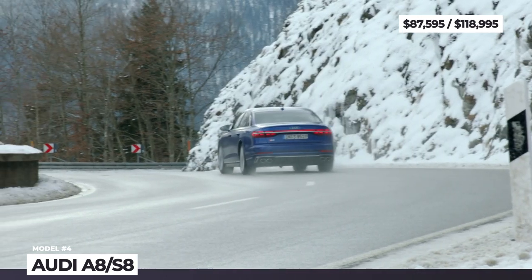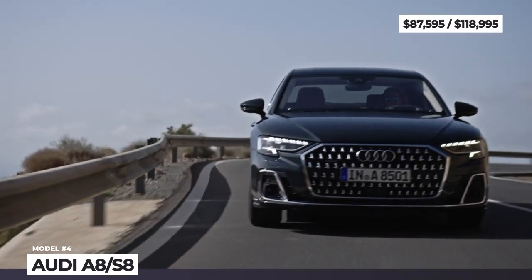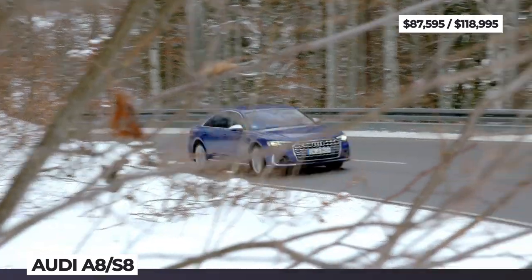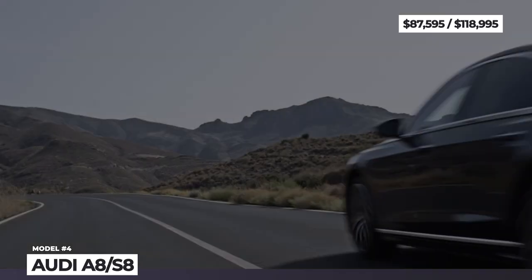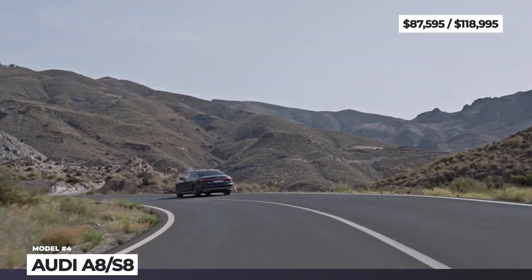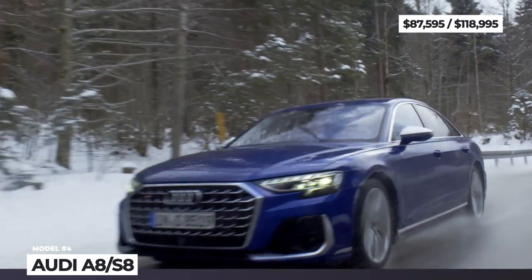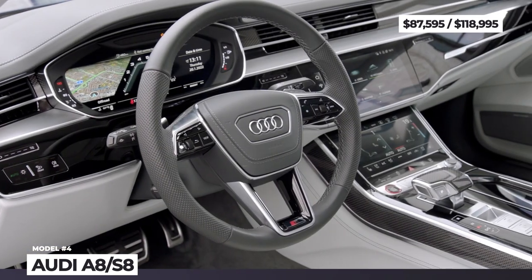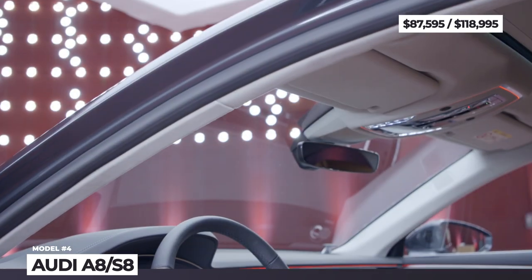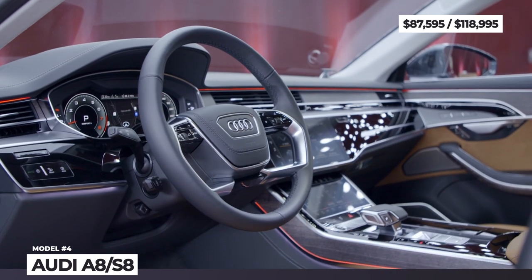In the US, the choice is between two mild-hybrids: the A8's 335-hp 3.0L V6 or the S8's 4.0L twin-turbo V8 with 563 hp. Elsewhere, the V8 also exists in a lesser tune, there are two diesel mills and a plug-in hybrid with 60 electric miles. The interior is adorned with Valetta and Valcona leather and Dinamica microfiber, and the seats are equipped with lumbar support, massage and ventilation.